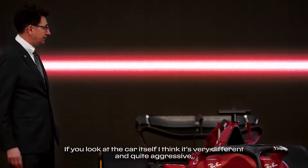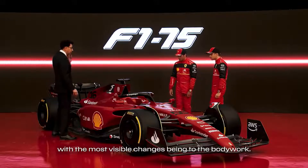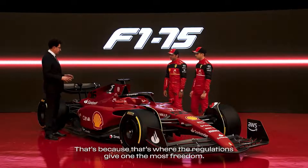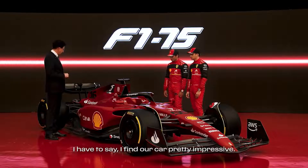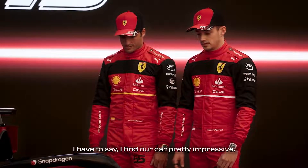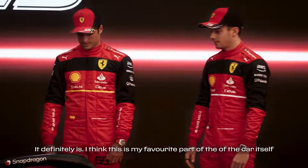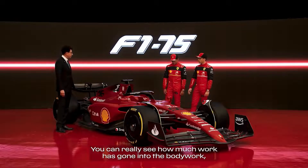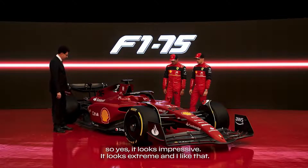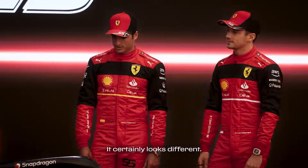But if you look at the car itself, I think it's quite different and quite aggressive. The bodywork is where we've got most of the changes. That's because it's where the regulations gave most of the freedom. But if you look at that, at least for me, it's quite impressive. It definitely is. I think this is my favorite part of the car itself. You can really see how much work there's been on this bodywork. It looks impressive. It looks extreme. I like this — it looks different.